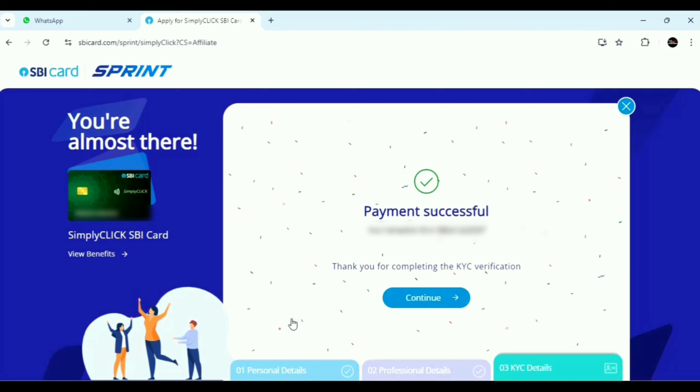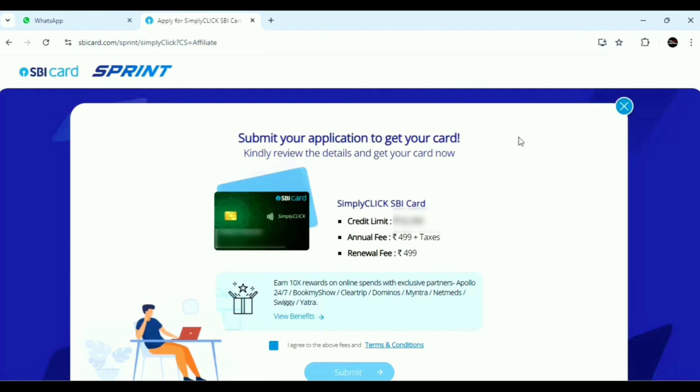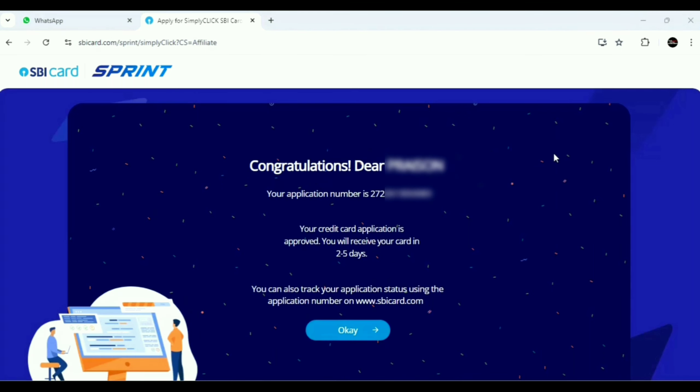Thank you for completing the KYC verification. Click the Continue button. Now we have the final stage of the application — we can see the credit limit here, along with the annual fee and joining fee. The annual fee and joining fee is ₹499 plus GST. If you click View Benefits, you can see the benefits of this card. The credit card is approved. You will receive the card in 2 to 5 days. With the ₹50,000 credit limit, we received a physical credit card by courier.